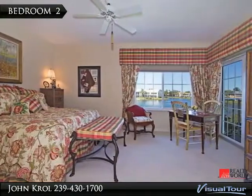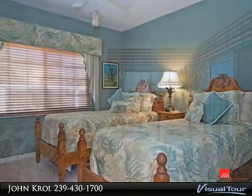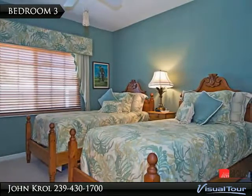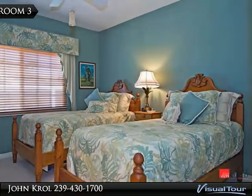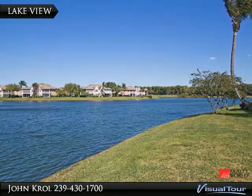Nice lake scene from bedroom 2, and bedroom 3. Wide lake scenery for your enjoyment.